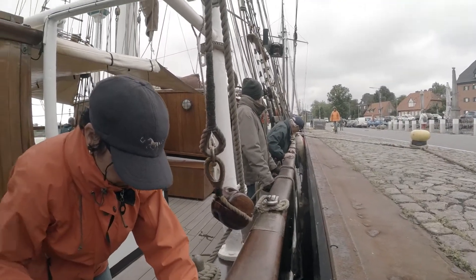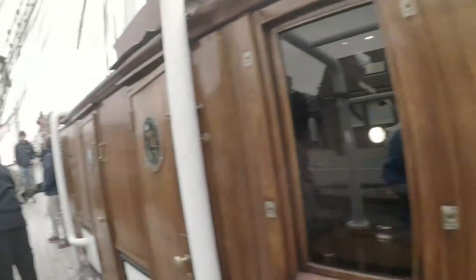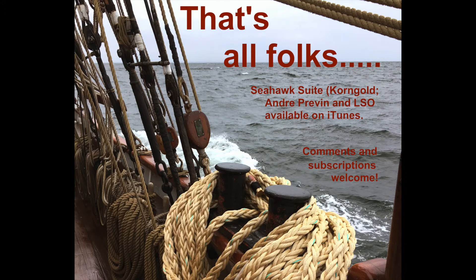Well, that's all folks — just a little taste of a three-day trip on this beautiful brigantine, Eye of the Wind. I can assure you, we're going to come back for more. It's really a magnificent vessel.